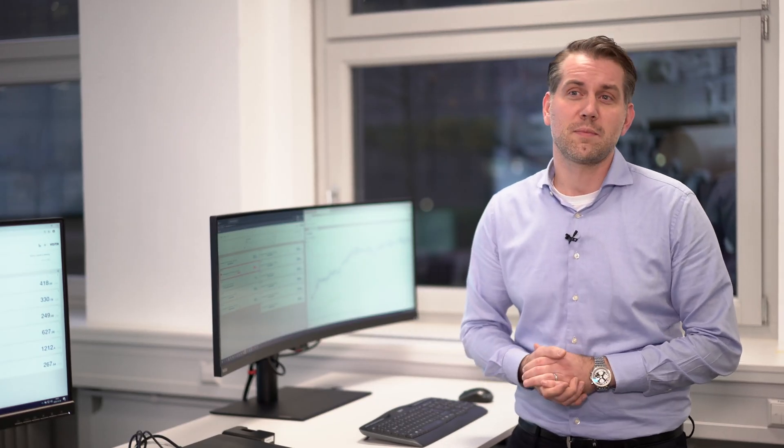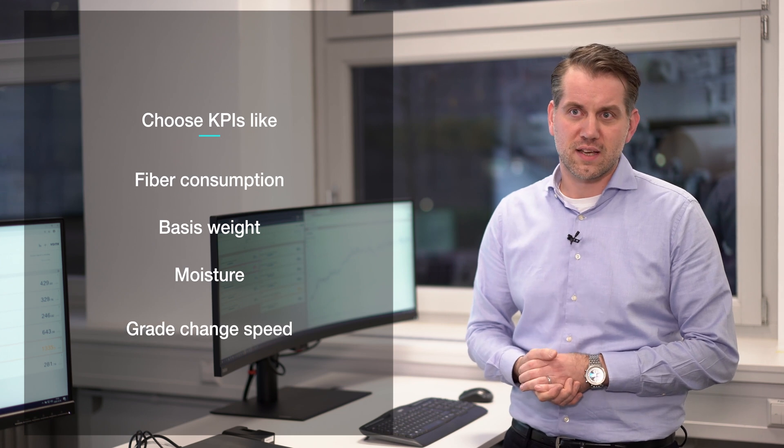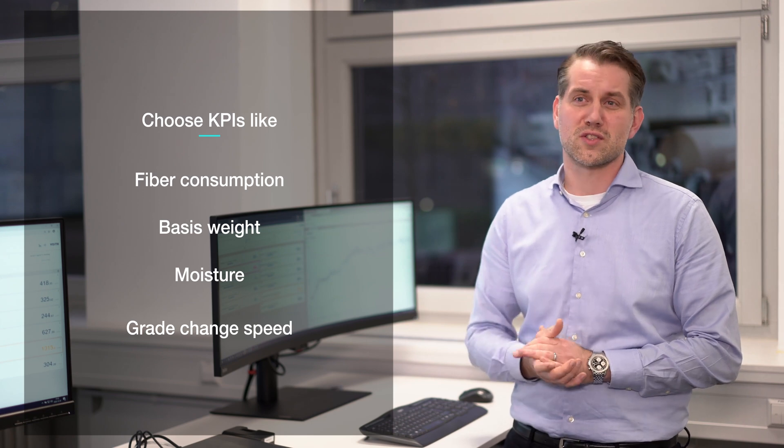Are these services scalable for our customers? Yes, they are. By choosing KPIs such as fiber consumption, basis weight and moisture, or grade change speed, customers can individually determine which service scope they want to take advantage of, as part of a continuous service contract. Our OPL services are offered with different business models matching customer requirements. All of them focus on creating win-win situations and limiting entry barriers and risks for both parties. The OPL services can be bundled with existing service contracts or products and can be bought as a standalone service.